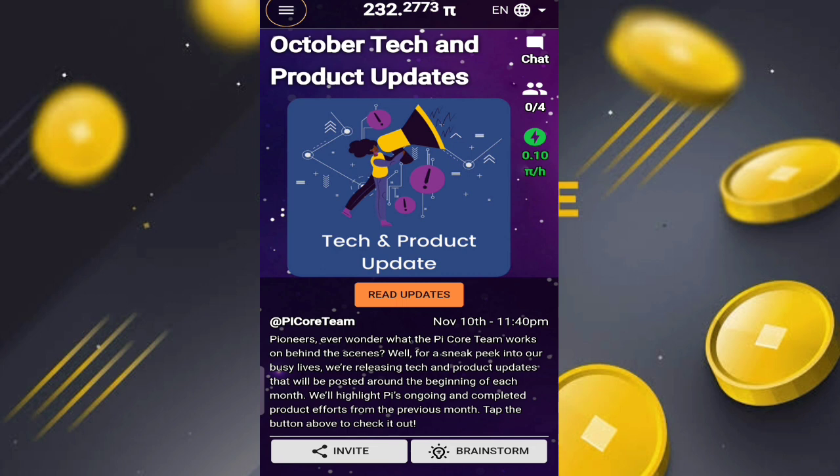They are releasing a Tech and Product Update that will be posted around the beginning of each month, highlighting Pi's ongoing and completed product efforts from the previous month. So basically they are showing what work was done in previous months — all the behind-the-scenes efforts.